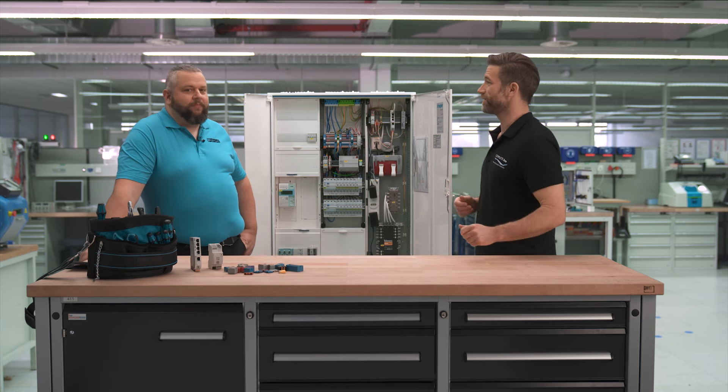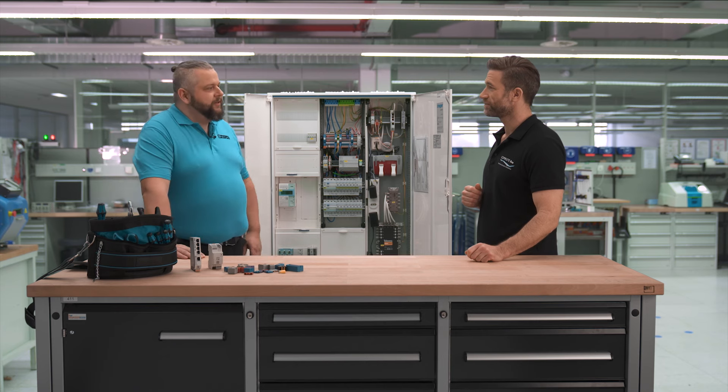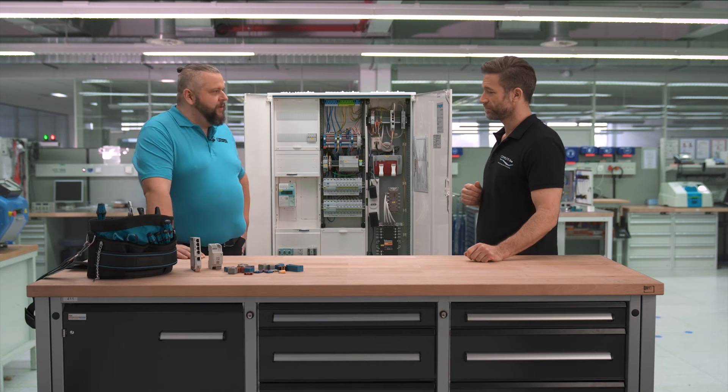What does a house distribution system look like and what is important? There are some factors that play an important role in residential electrical installation. For me, as an installer, time is always crucial. Systems need to be easy to install, wire and put into operation. I am only fast if I also carry out my work thoroughly and without errors.